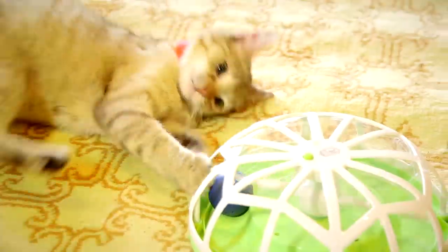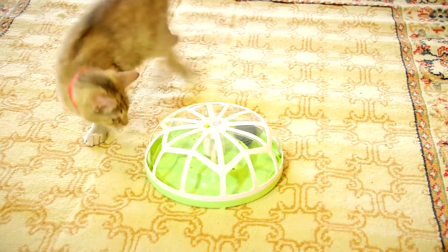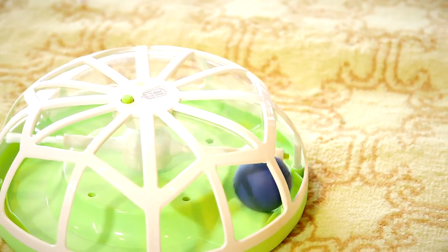Cats love to chase! The roundabout toy is designed to entice your cat to play and exercise. With the push of a button, the revolving ball is propelled and your cat will immediately want to capture it. It's even filled with catnip for additional fun.